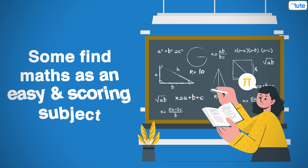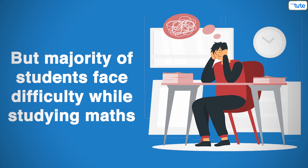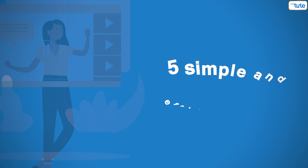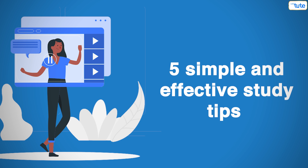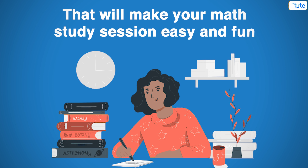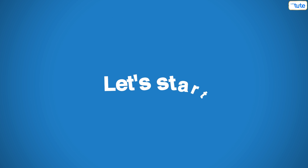Hello friends, welcome to Let's Do It. Some find math as an easy and scoring subject, but the majority of students face difficulty while studying math. Mathematics is a subject that many angst. So today in this video we are going to give you 5 simple and effective study tips that will make your math study session easy and fun. So let's start.